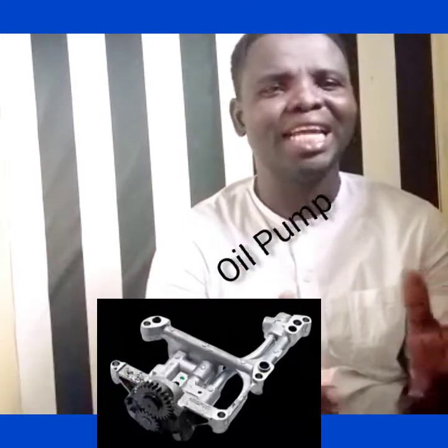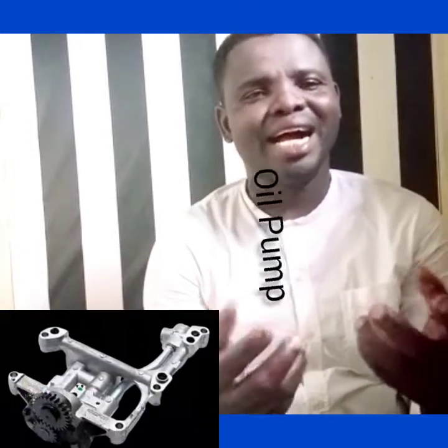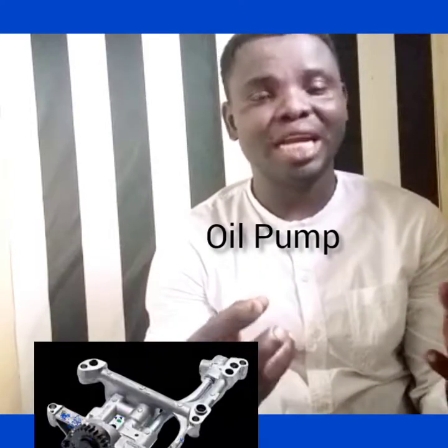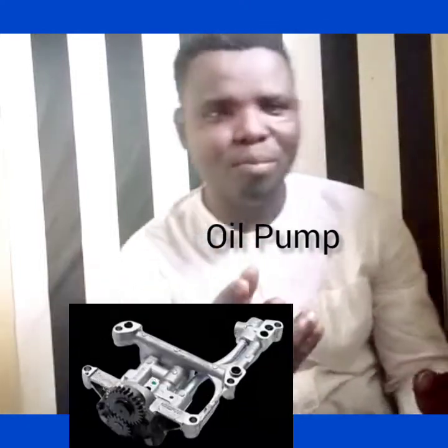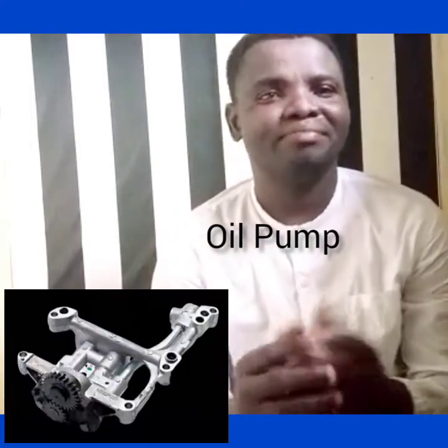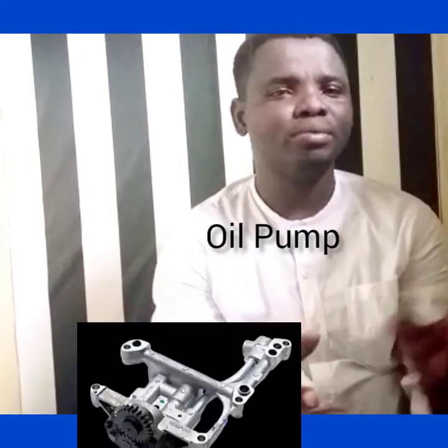An oil pump is just like a human heart. The human heart's function is to pump blood — it pumps blood to circulate around the whole body. And if the heart fails to pump blood, you know what will happen: the person is gone if care is not taken. That is how important the oil pump is to an engine.